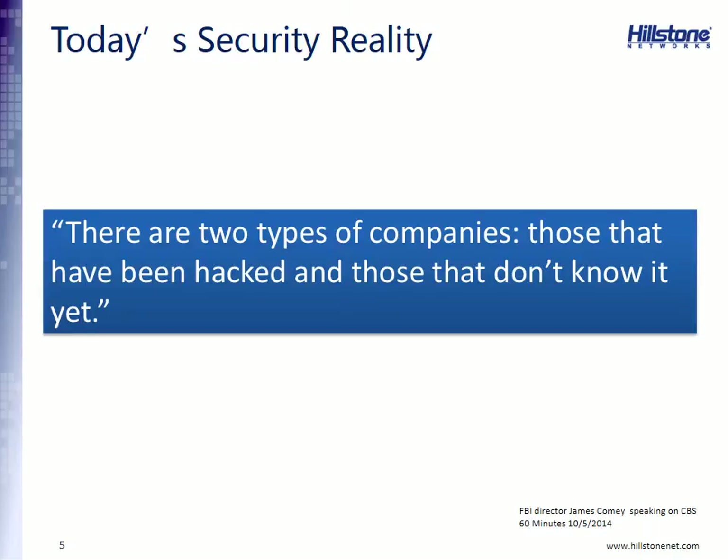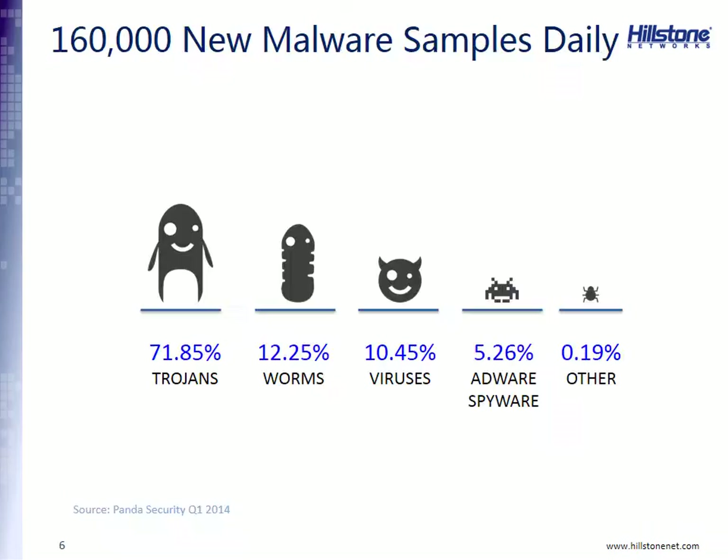Let's start by looking at today's security realities. If you watched CBS's 60 Minutes on October 5th of this year, you would have seen FBI Director James Comey state that there are two types of companies: those that have been hacked, and those that don't know it yet. To understand this comment and put it into perspective, you really have to understand how much malware is actually roaming the internet today, and how easy it is to become compromised.